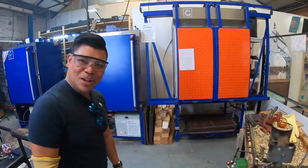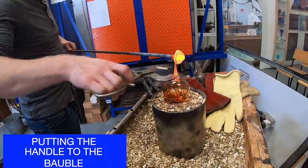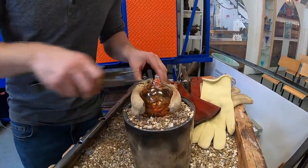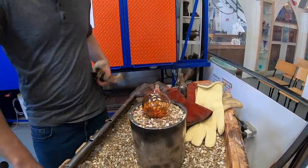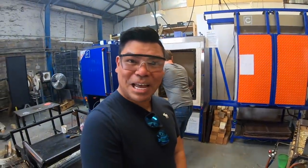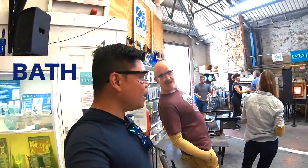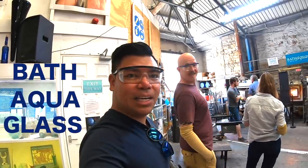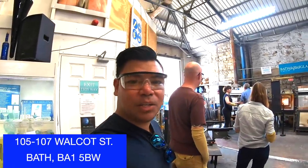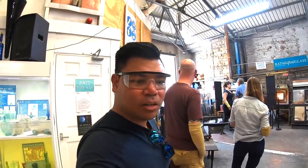And that's my bauble for Christmas! Happy? Happy. That's cool. We just finished our glass blowing session — pretty cool, I like that. I highly recommend it. If you go to Bath, come to Bath Aqua Glass, and hopefully you'll enjoy it as much as we did. Really cool. As you can see, I enjoyed it a lot. It's really good.